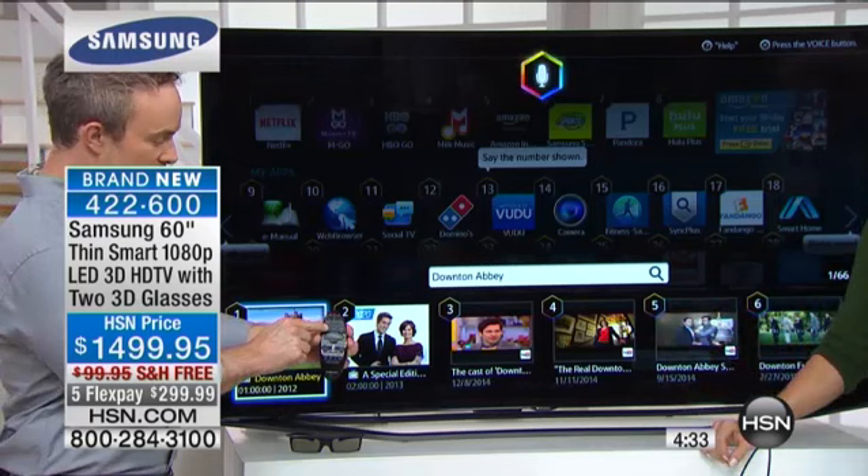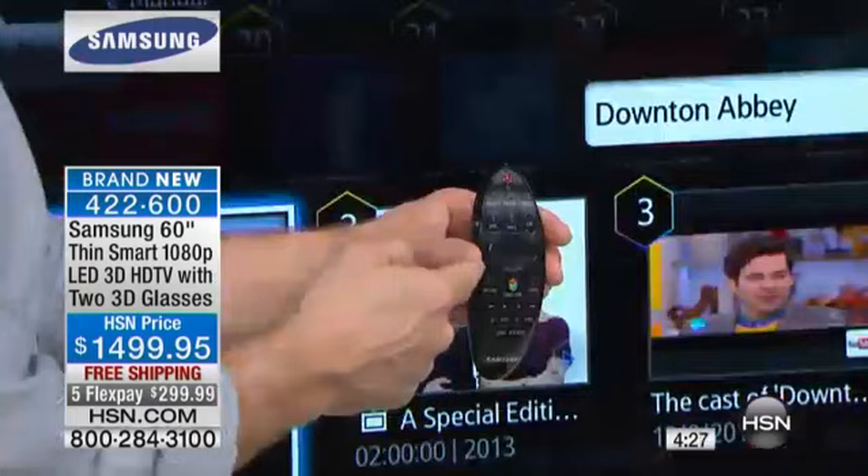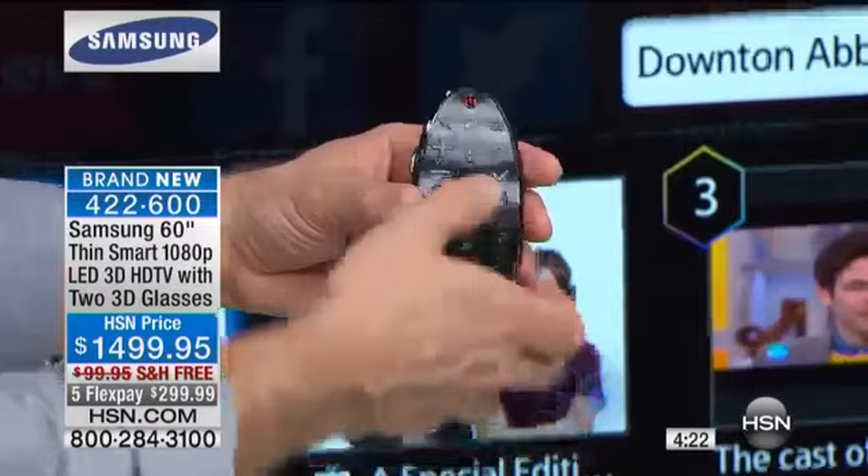On the magic remote there's a little voice control button right at the top. You just hit that button and it'll start to recognize your voice — searching for Downton Abbey, which was a lot easier than trying to type it in letter by letter.